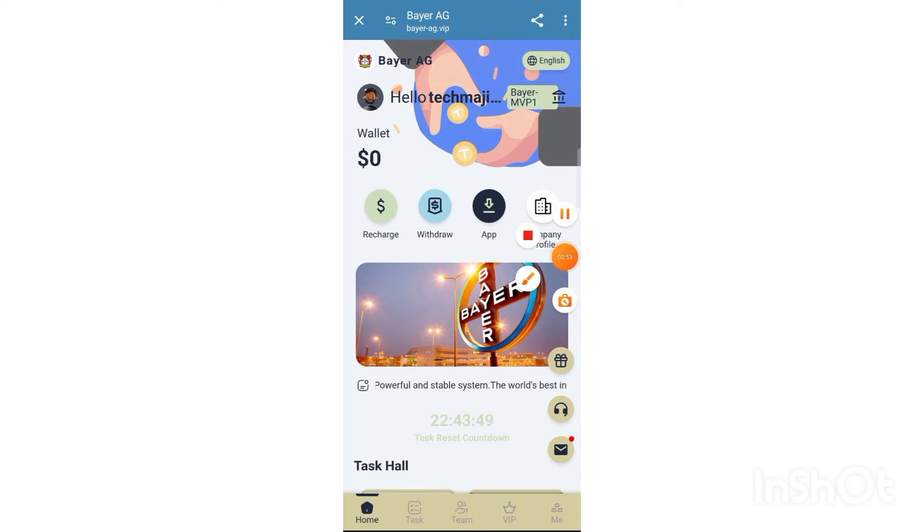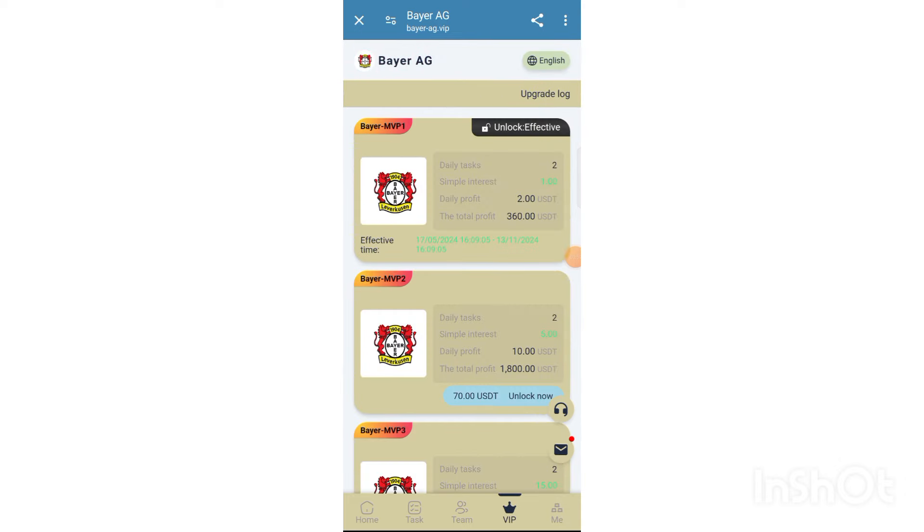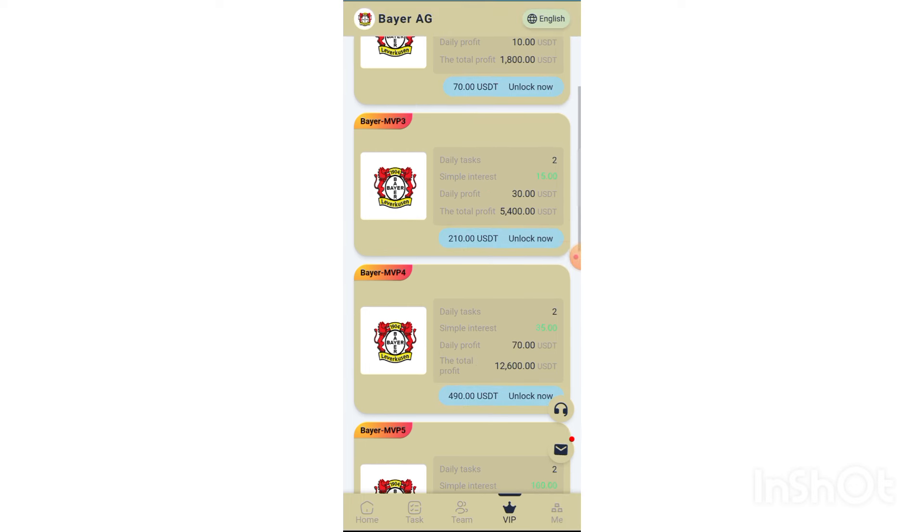Click the close button first. You need to recharge, so click the recharge button. Copy this address, then open your wallet and send 10 USD. After sending 10 USD, click the recharge complete button — your recharge will be complete within three minutes.